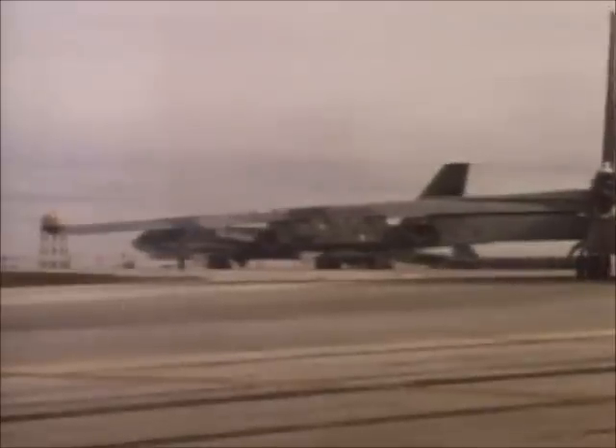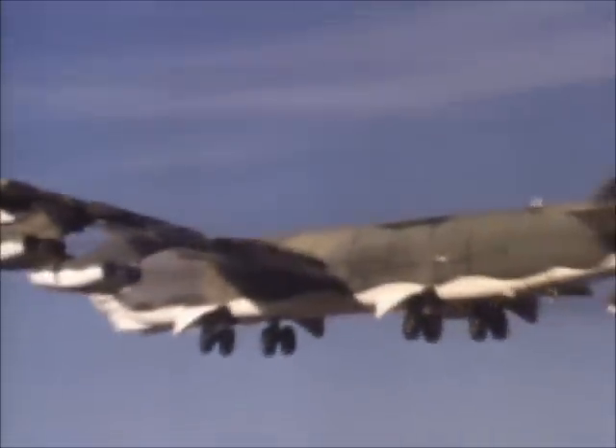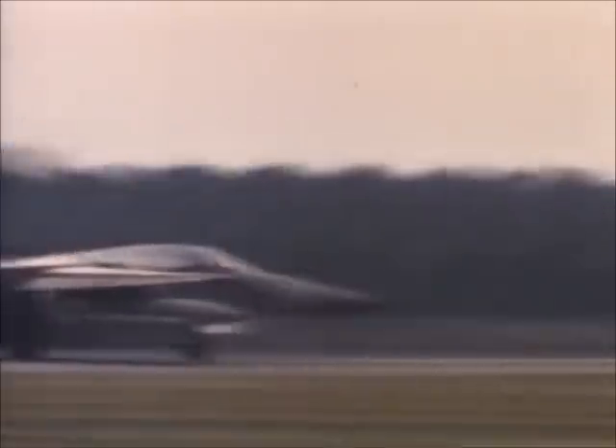Today, the F-111, once only designated a fighter, now also flies alongside B-52s as a strategic bomber. It is still probably one of the premier bombing planes in the world, bar none. There's not many people in the world that can bomb as well as we can, that can go as far as we can, and there is no one in the world that can go as fast as we can near the ground.